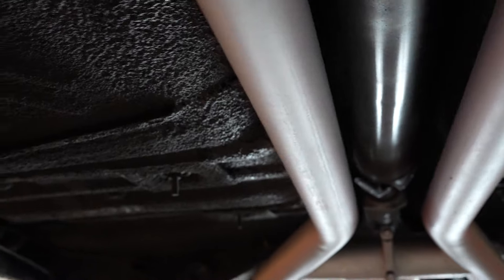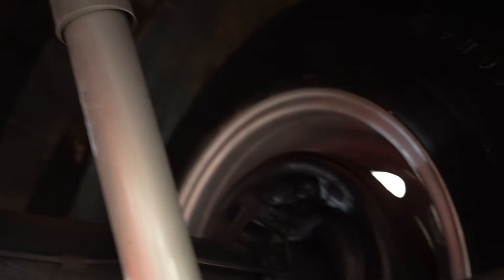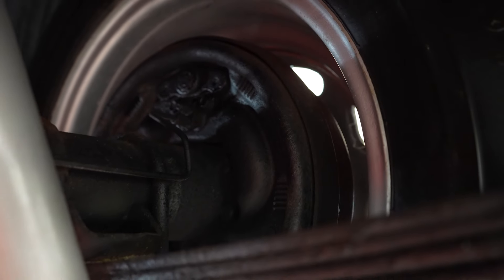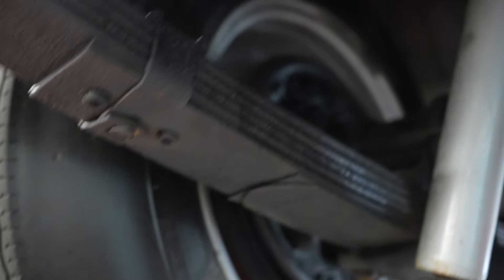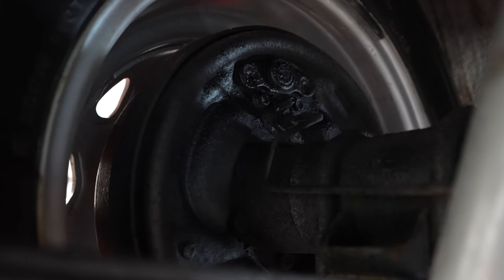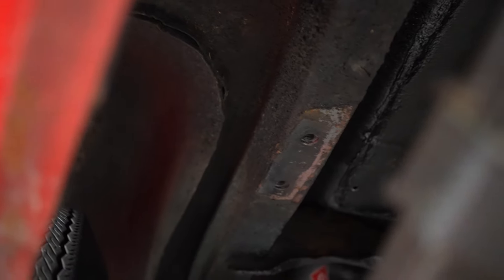That is definitely something older for sure. The rear of this car has drum brakes. Frame rails in the rear look good — passenger side, driver's side, both look good. The exhaust system has no rust holes, rot holes, or pinholes in any of it — that all looks nice and solid throughout.